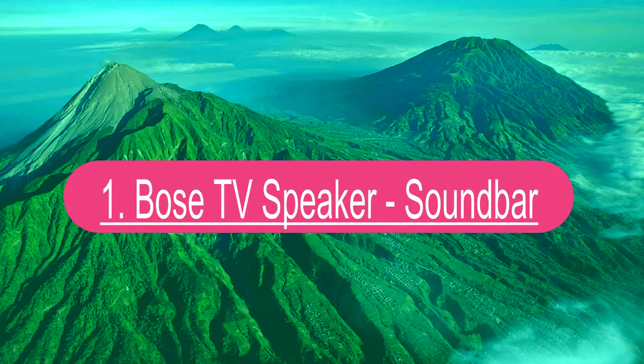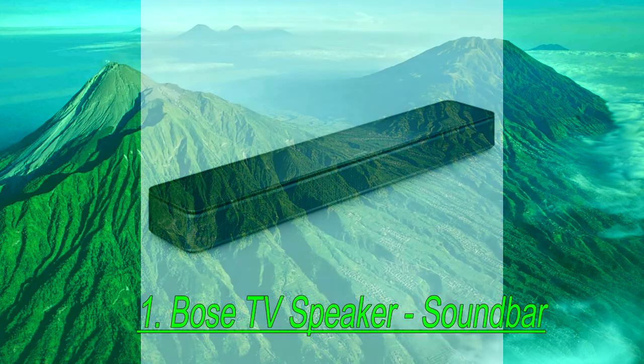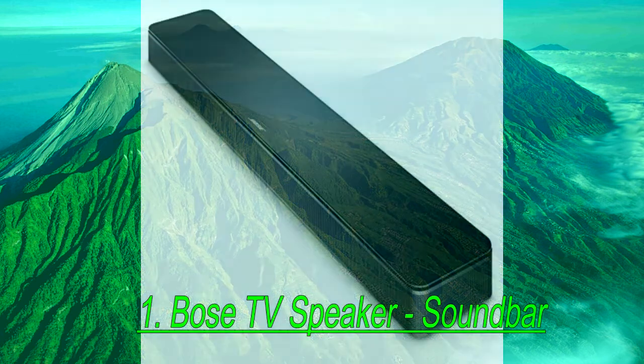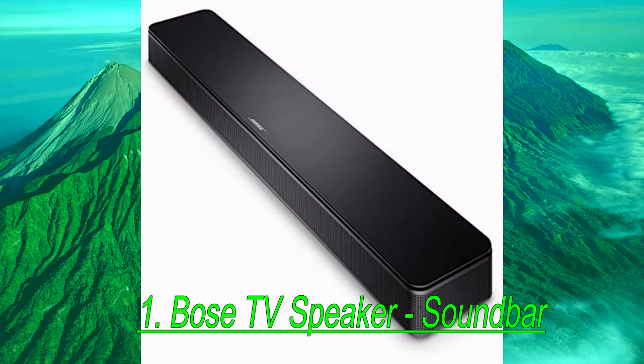Number 1: Bose TV Speaker Soundbar. There are even smaller standalone soundbars on the market, which are ideal for smaller-sized TVs and computer screens. The Bose TV Speaker is the best of the bunch, and at less than 24 inches in width, it can easily fit under your TV stand without blocking the screen.